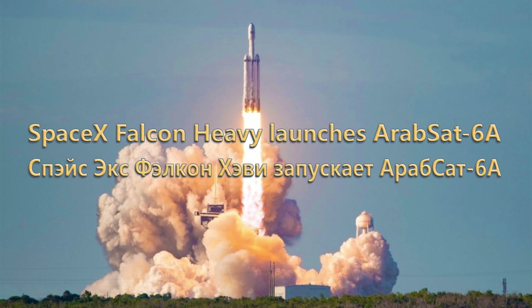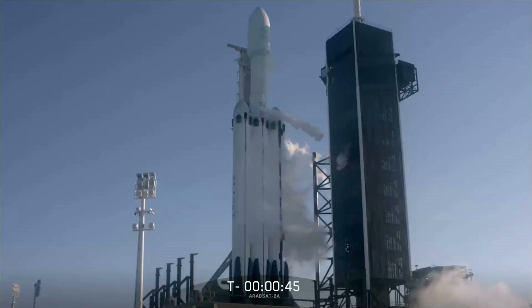Ground gas flow goes complete. Go for launch.